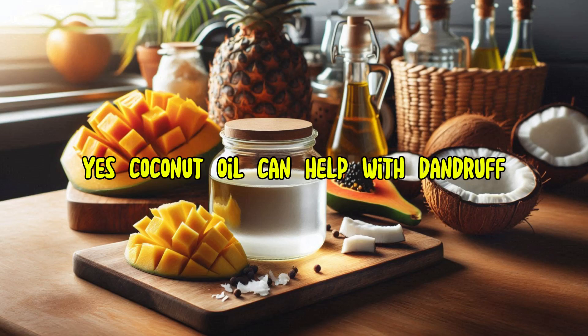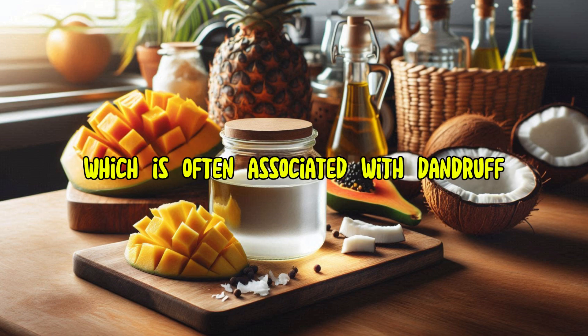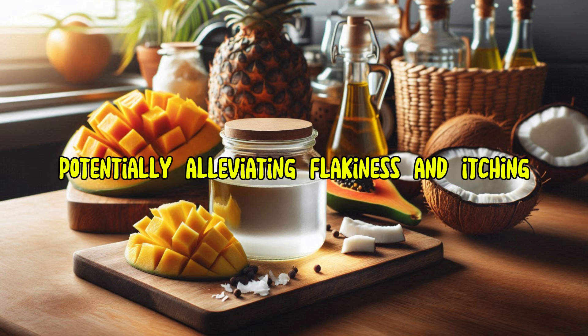Yes, coconut oil can help with dandruff. Its moisturizing and antimicrobial properties can nourish the scalp, reduce dryness, and prevent fungal growth, which is often associated with dandruff. Massaging coconut oil into the scalp before washing can hydrate and soothe irritated skin, potentially alleviating flakiness and itching.